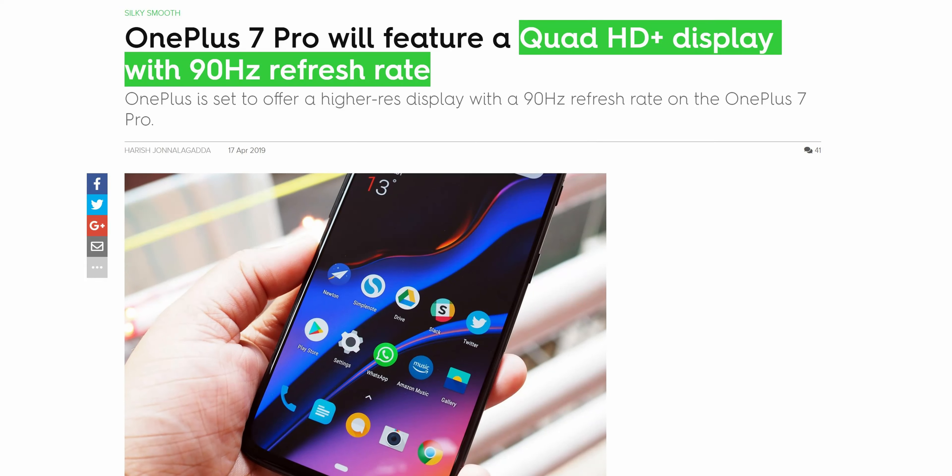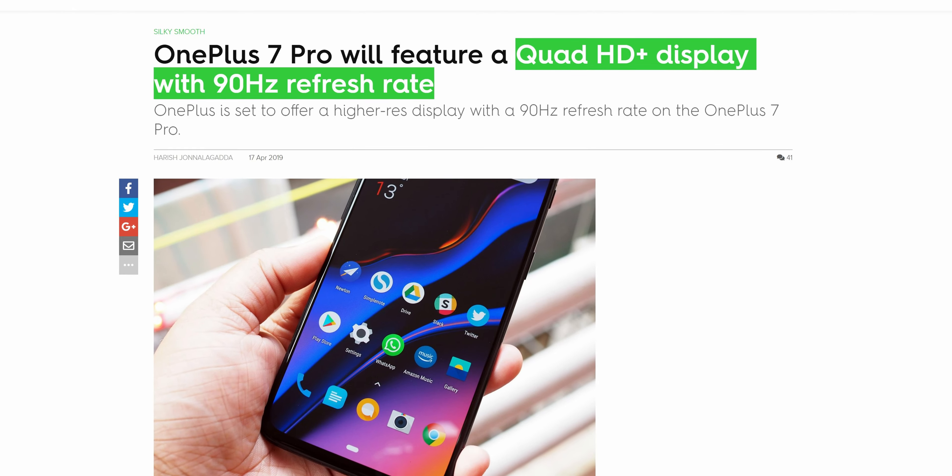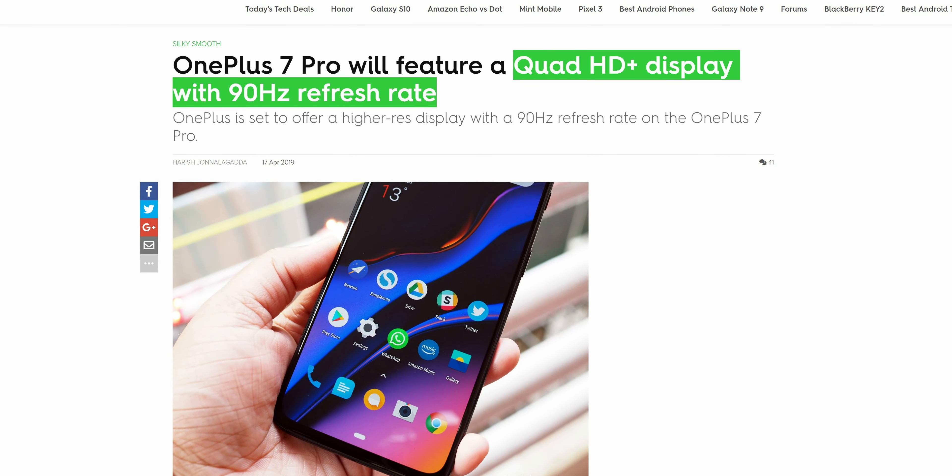OnePlus phones have never really been known for their screens. They've always been good, especially for the price, but not exceptional. But this year, the Pro model screen is not only going to be a higher resolution at 1440p, but more importantly, it's going to be a 90Hz display.